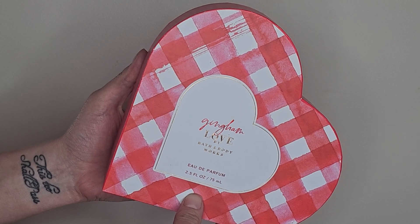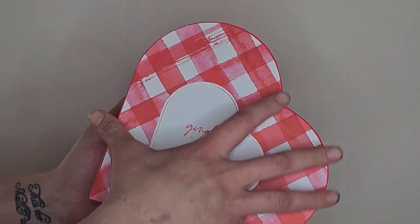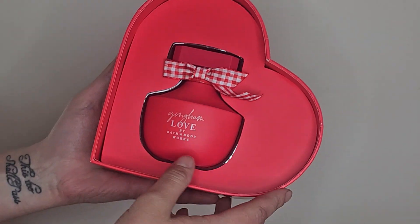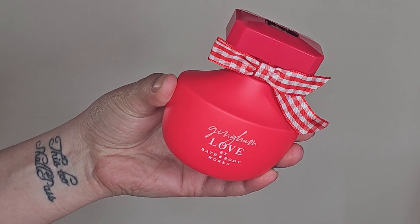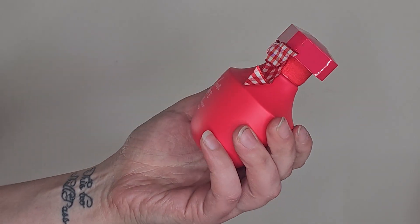This is an outlet haul, and one thing I picked up during the 40% off Easter sale is this Gingham Love perfume. This box is so cute — I'm going to 100% keep it. The packaging itself is pretty simple but not terrible. I picked this up because I love the scent and I'm not sure they're going to keep it around, especially with all the new ginghams they've come out with. So I wanted to get it in my collection.